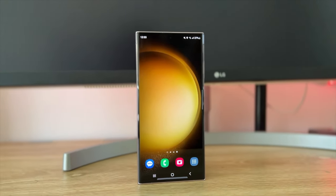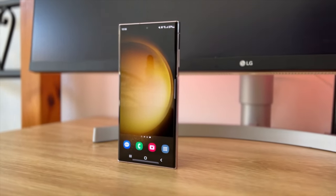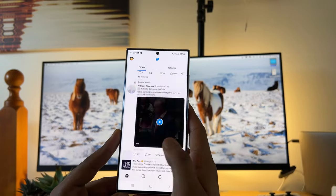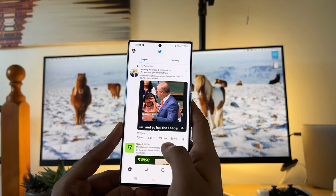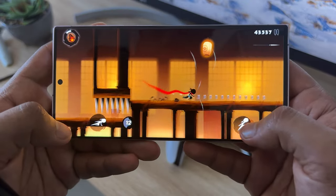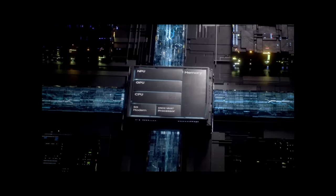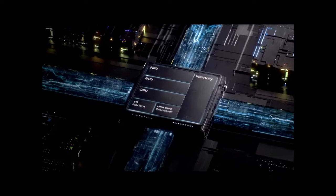If you are thinking of buying the S23 Ultra, hopefully this video will give you an idea of what to expect. The Ultra means high-end specs, the biggest numbers and the most features overall. The S23 Ultra doesn't miss a beat — they pack the highest-end chip specially optimized for the S23 lineup.